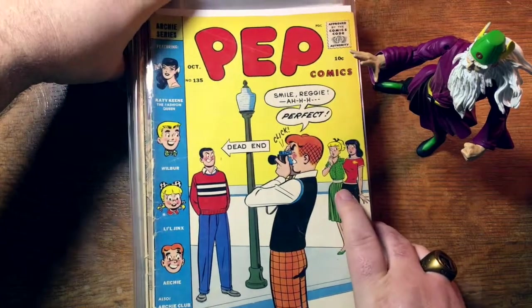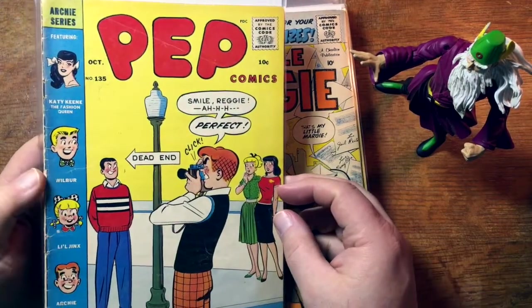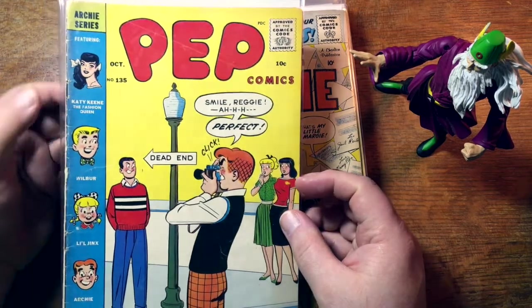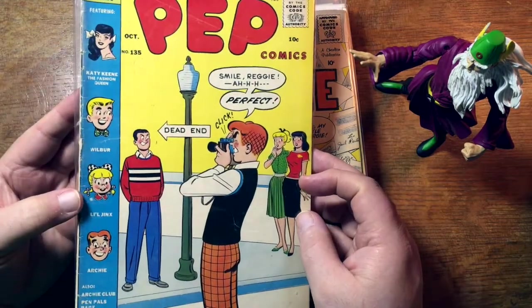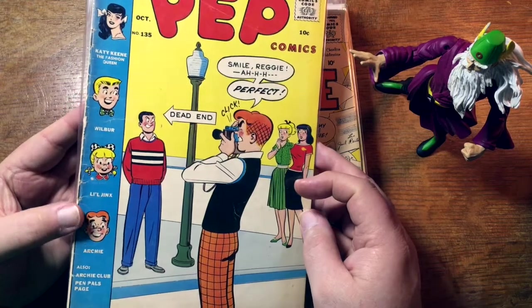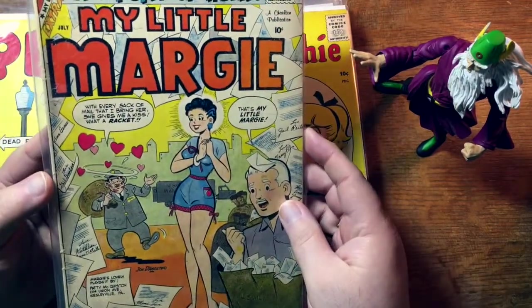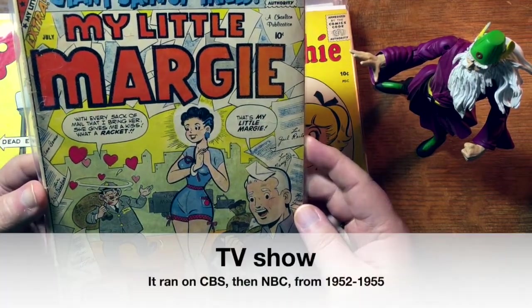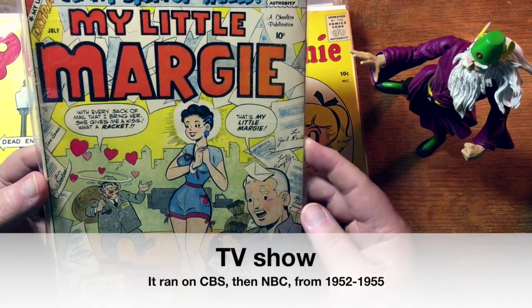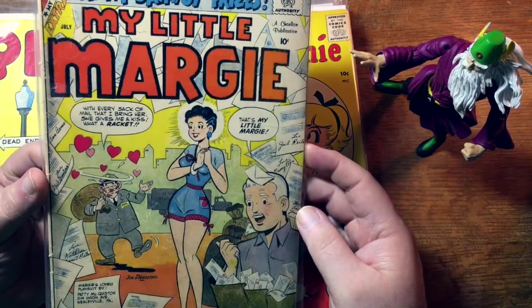This might not interest you if you are strictly a superhero fan, but it's a fairly early issue of Pep Comics with a weird rounded logo — I don't remember seeing that rounded logo very often. Number 135. Katie Keene, whose recent TV show didn't last that long. Wilbur, who's never had his own show. Little Jinx, never had his own show. And Archie's still going strong in Riverdale. Still a 10-cent book. My Little Margie — this is a Charlton book, and I think My Little Margie is based on a radio show or a TV show. Charlton didn't put issue numbers on the cover a lot, so I'm not sure of the issue number.